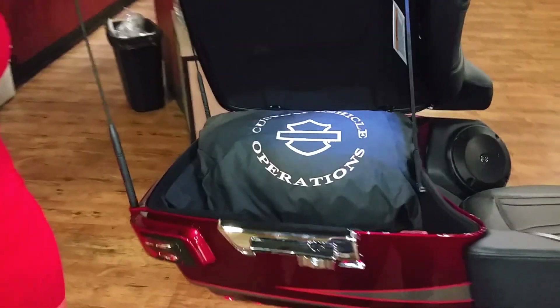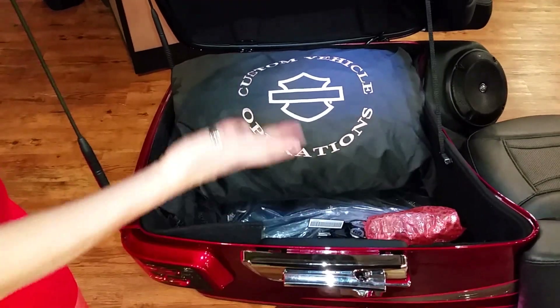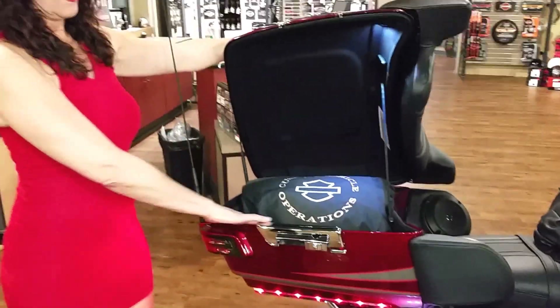The tour pack has luggage, luggage for the saddle bags, fully felt lined. It also has a CVO cover, an indoor cover, a garage door opener, and a headset.